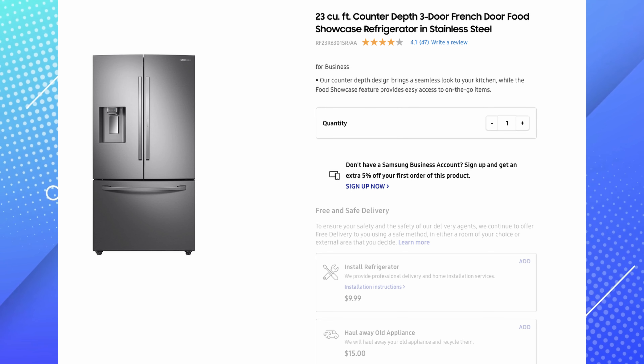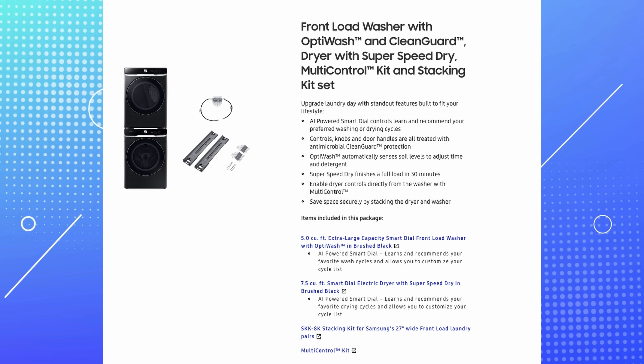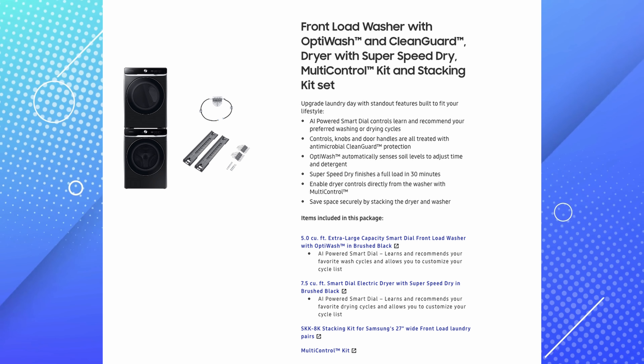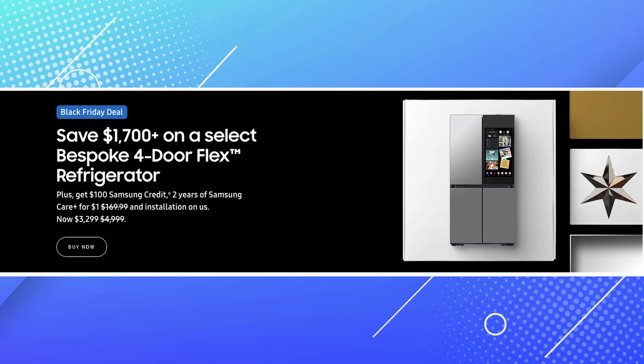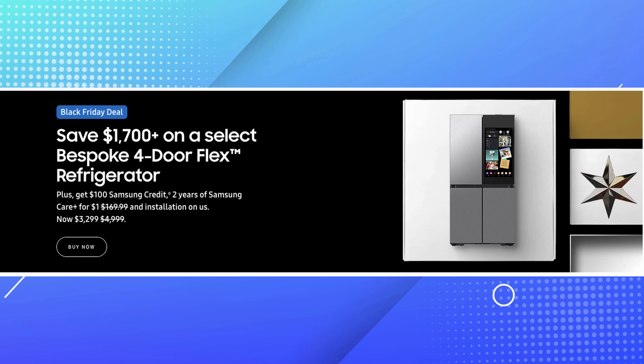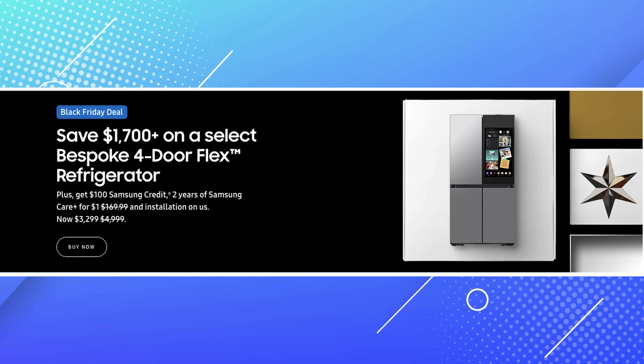They've got some crazy deals going on that I will link down below in the description and the pinned comment. So check that out if you are looking for a fridge, a washer/dryer, a dishwasher, or something along those lines. They have some insane deals going on that you can take advantage of right now, so check those links out down below.